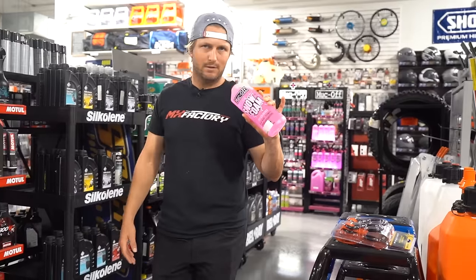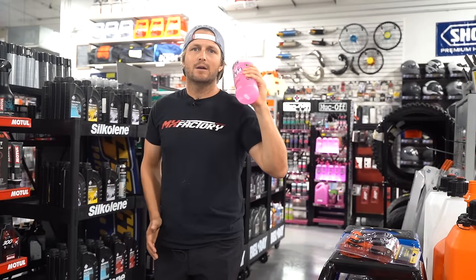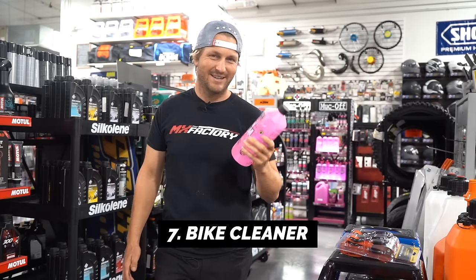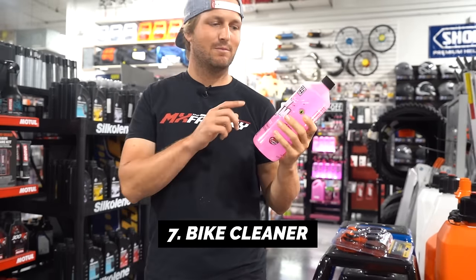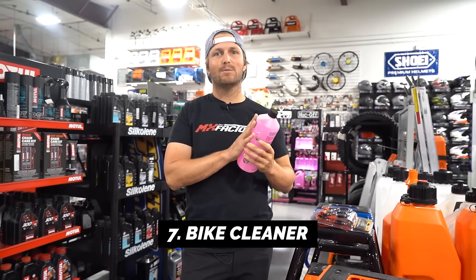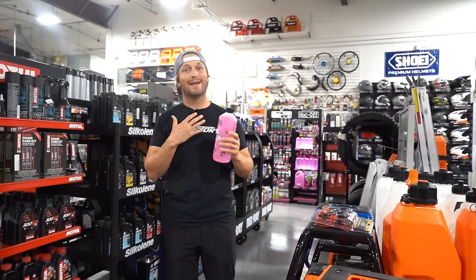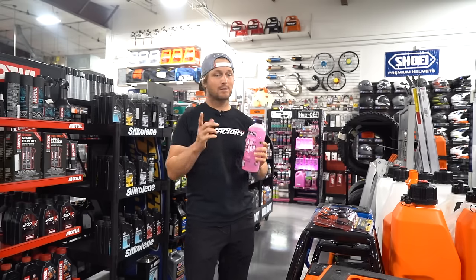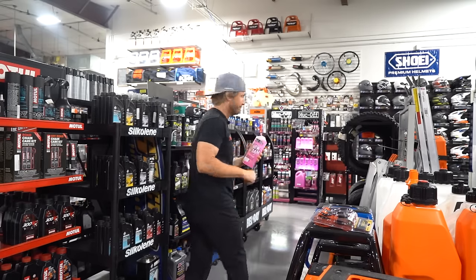Number seven is bike cleaner. It doesn't have to be any specific brand — we're not sponsored, just giving suggestions. I like Simple Green, a little diluted. I think it works the best.